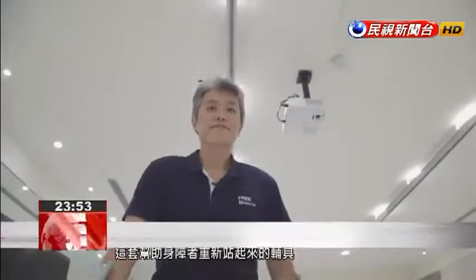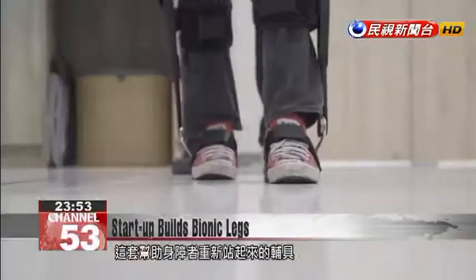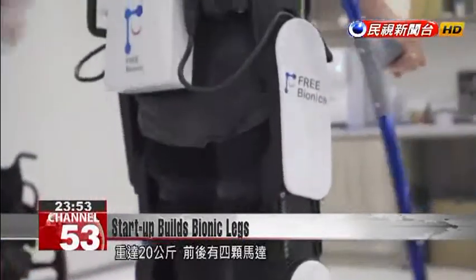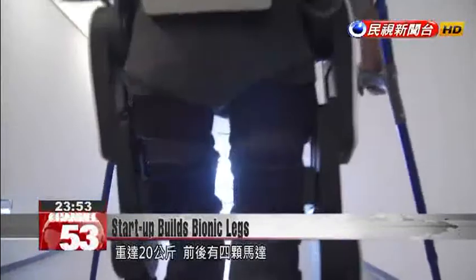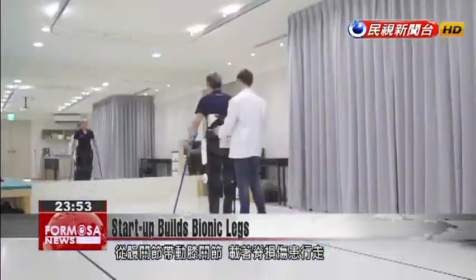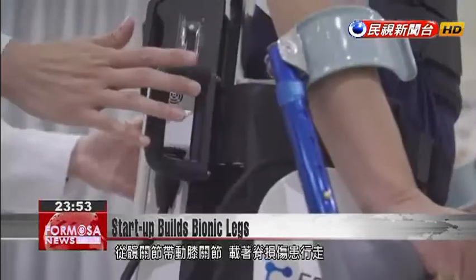The bionic legs give handicapped patients a way to stand up, called a wearable exoskeleton robot. It weighs 20 kilograms and has four motors. As movement courses from the pelvic joints to the knee joints, patients with spinal cord injuries are able to walk again.